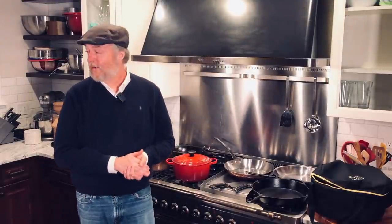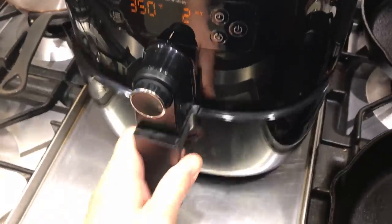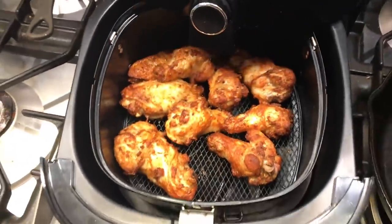Now after I got my deep fryer, I put on a few pounds. The next Christmas my wife got me this Philips Air Fryer. So if you're a little bit more health conscious and don't want to eat too many fried foods, this Philips Air Fryer is a great way to go. Been using this for over a year and had great luck with it so far.